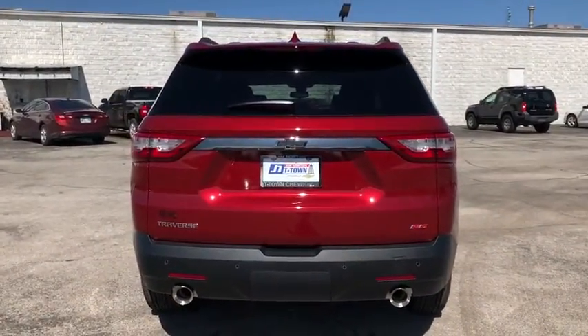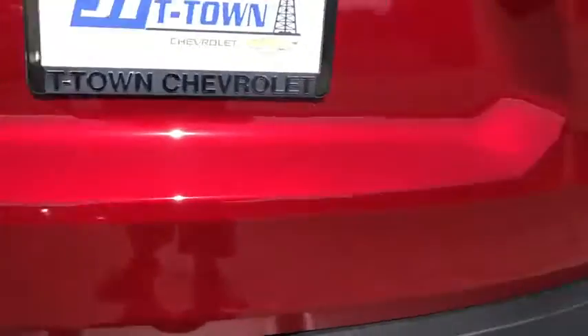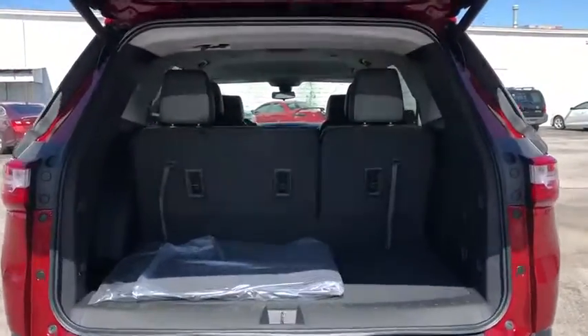Power liftgate, power passenger seat, navigation system, traction control, dual airbags, leather-wrapped steering wheel, power steering, four-wheel disc brakes, universal garage door opener, electronic stability control.